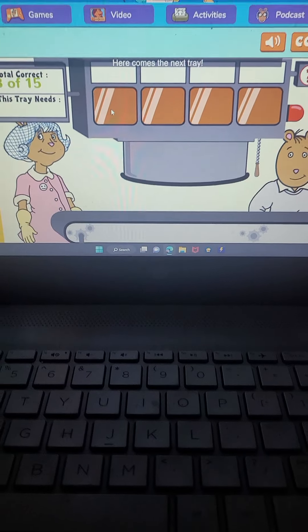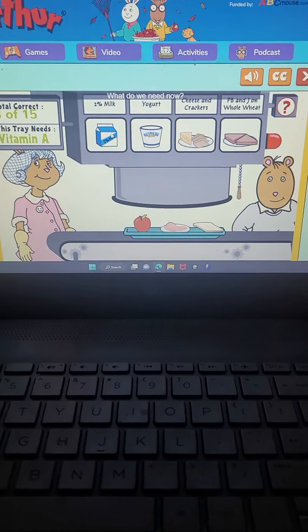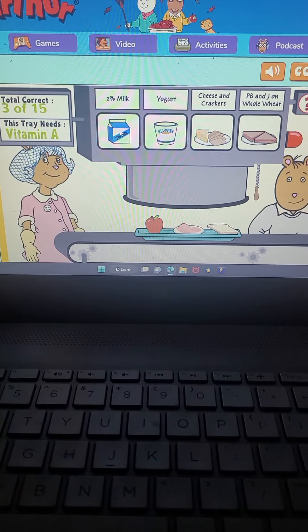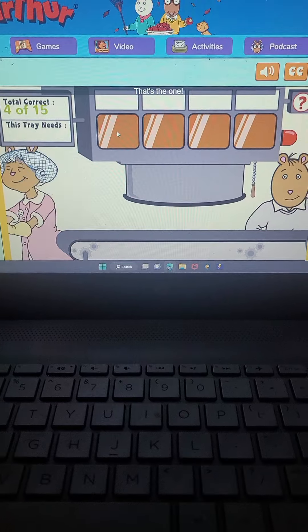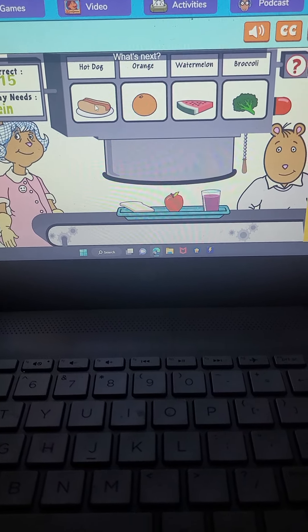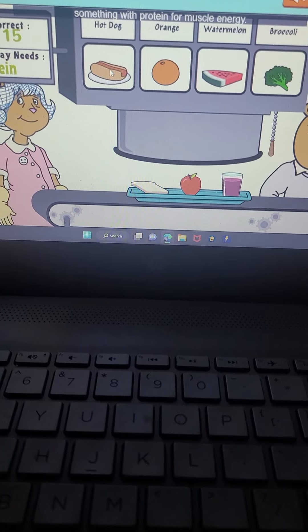Here comes the next tray. What do you need now? Something with vitamin A for good eyes and strong bones. That's the one. Here comes the next tray. What's next? Something with protein for muscle energy.